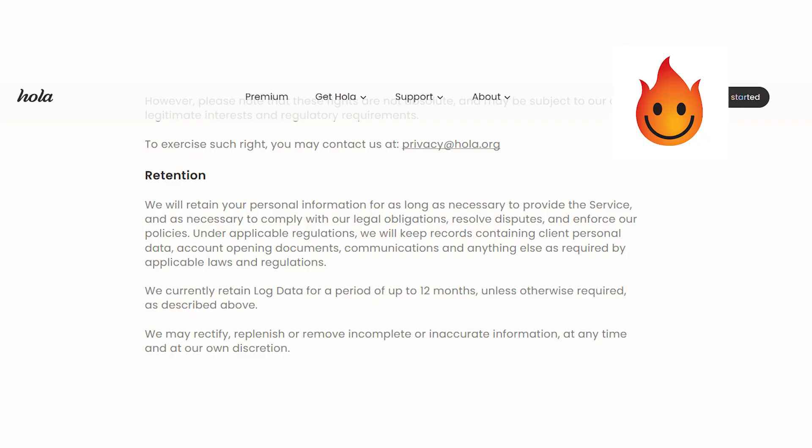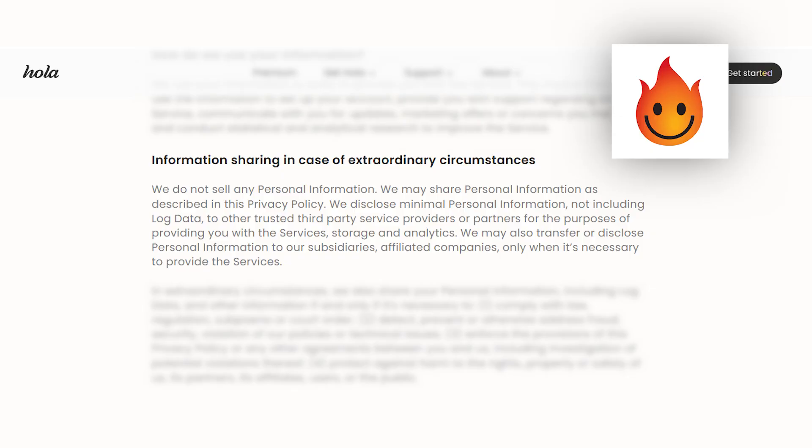Now let's check out the Israeli-owned VPN Ola. Their policy states that they do keep personal data for as long as you have your account running, and as for your log data, they store it for up to 12 months — that's a pretty long time. I didn't see anything stating they don't sell your data, but they do say they won't sell your personal information. However, they do say they will share your personal information with affiliates and other partners when necessary. When would that ever be necessary? Seems a little sketchy.